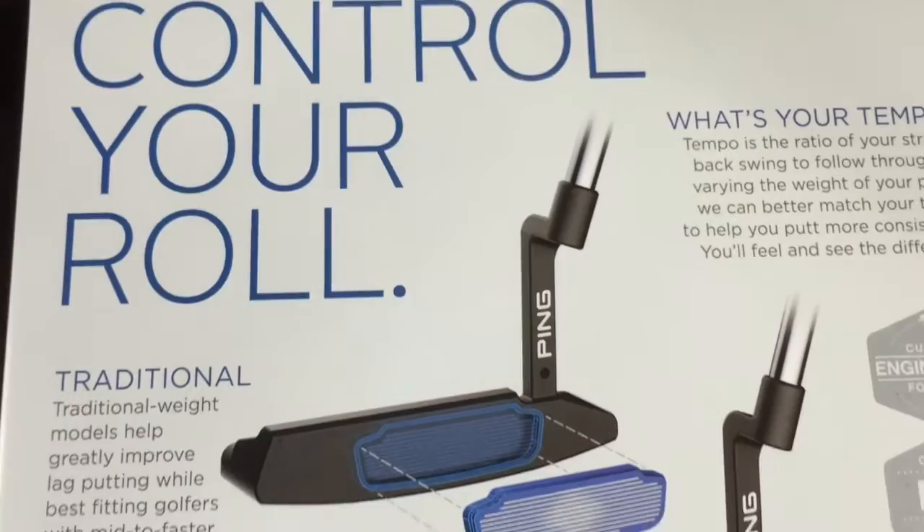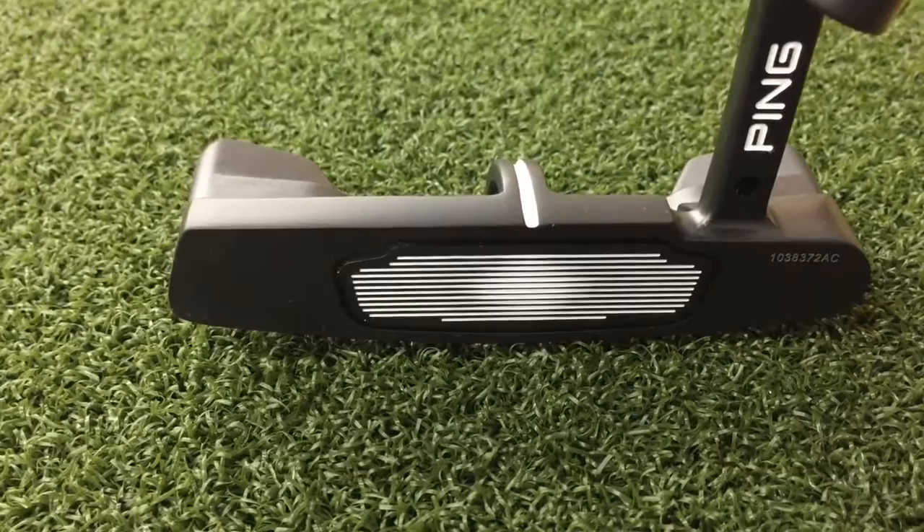Cadence TR putters feature true roll technology with variable depth grooves, where the grooves are deeper in the center of the putter and shallower towards the perimeter, giving you unprecedented distance control.